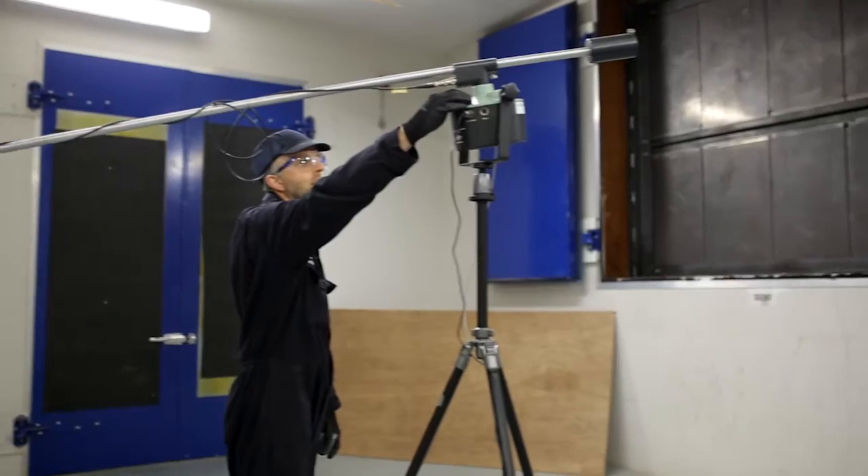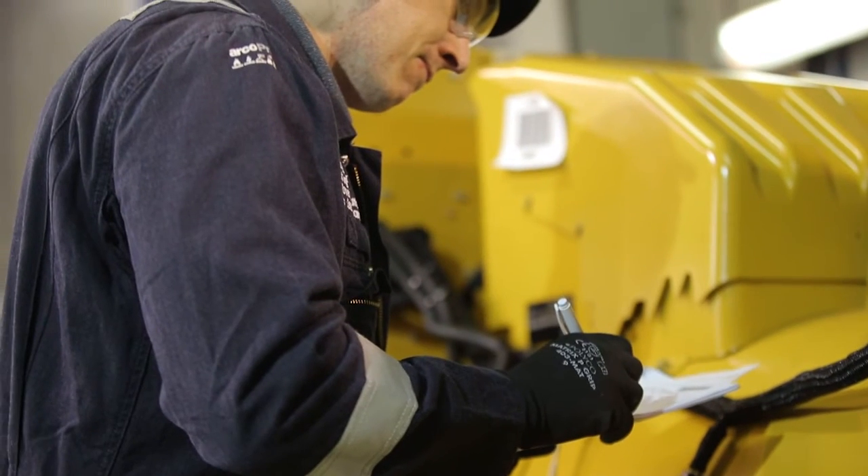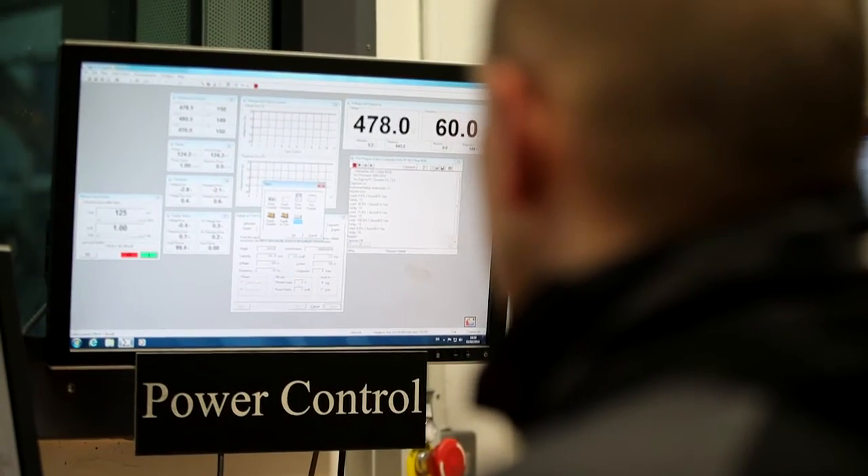We offer cooling system performance, vibration, noise, a full range of special electrical tests and fuel consumption monitoring during our factory acceptance tests.